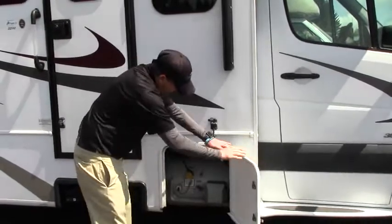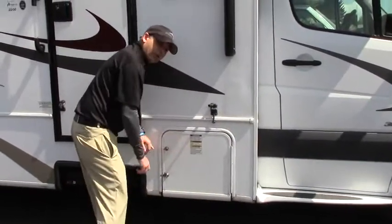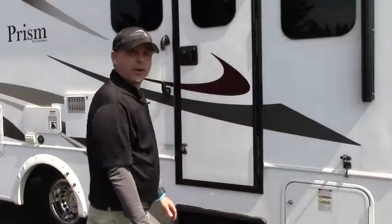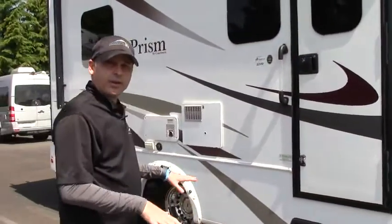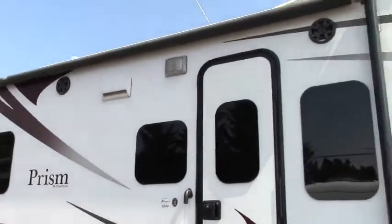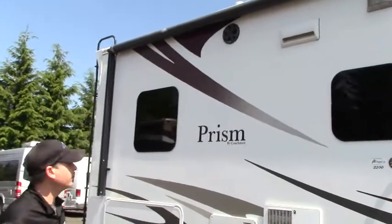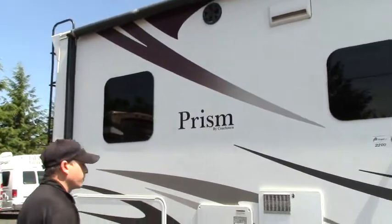Right here we've got our LP, 20.3-gallon tank, so we can go out for weeks at a time — maybe about 5, 6, or 7 days with proper management. We've got a nice full-size awning, Jensen outside speakers that are waterproof, so we've got some nice outside entertainment. Full fiberglass coach — this is a beautiful coach.